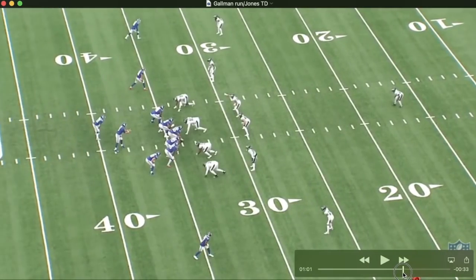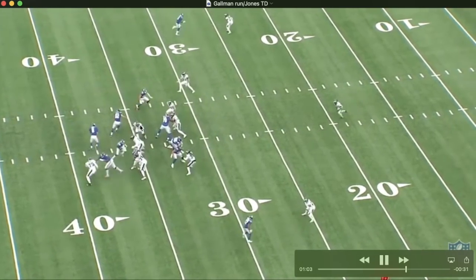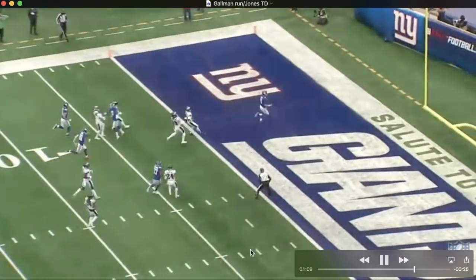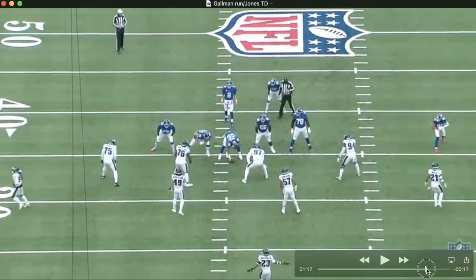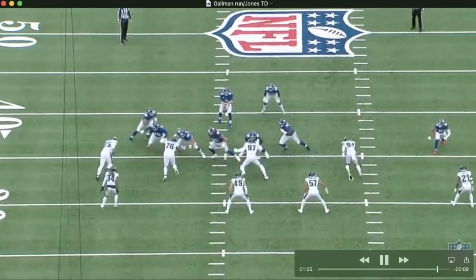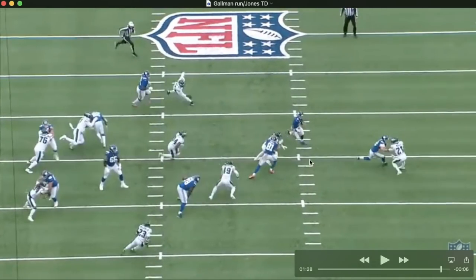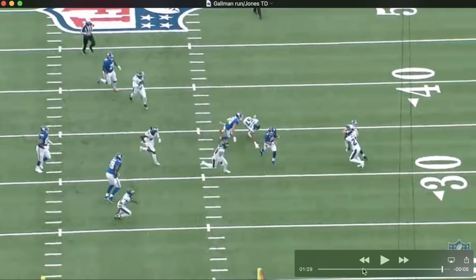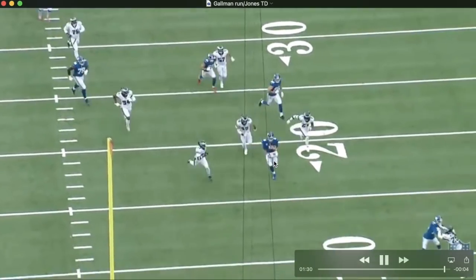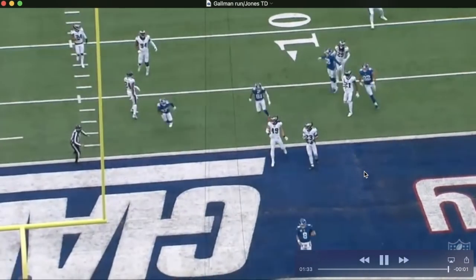Here is the read option play — Daniel Jones takes it for a touchdown. The defensive end crashes too hard, so Jones keeps the ball and has good blocking downfield. Caden Smith blocks a guy out, Austin Mack gets a block, and Jones just outruns a couple of guys. A great block by CJ Board cannot go underestimated, and he runs it in for the first score of the game.